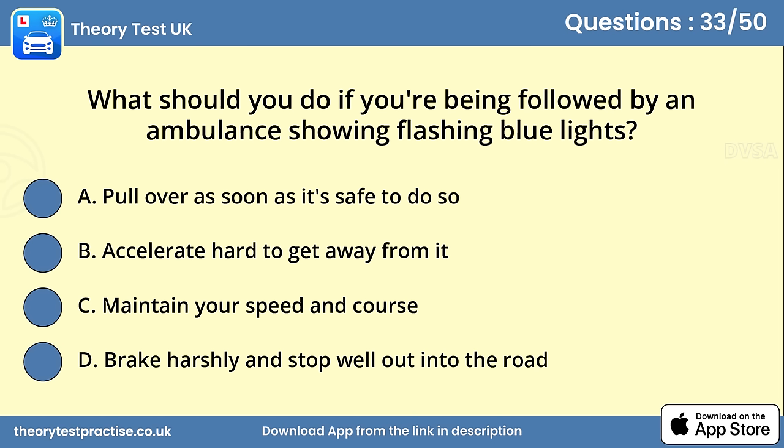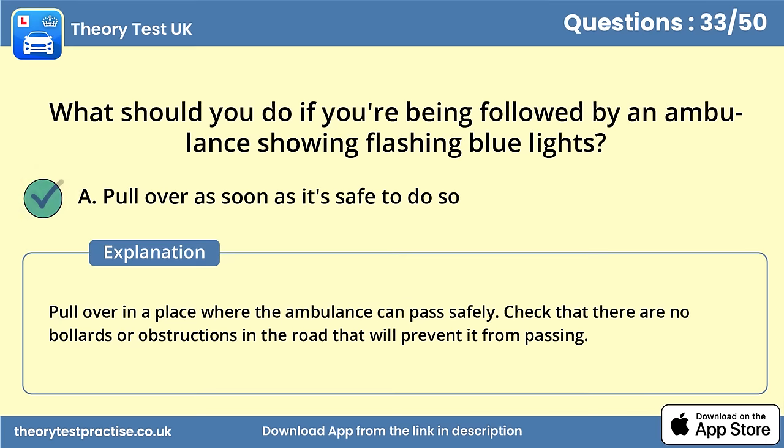Question 33. What should you do if you're being followed by an ambulance showing flashing blue lights? Answer A: Pull over as soon as it's safe to do so. Pull over in a place where the ambulance can pass safely. Check that there are no bollards or obstructions in the road that will prevent it from passing.